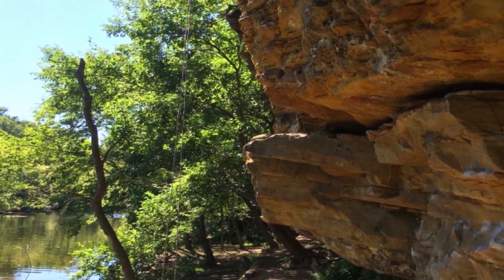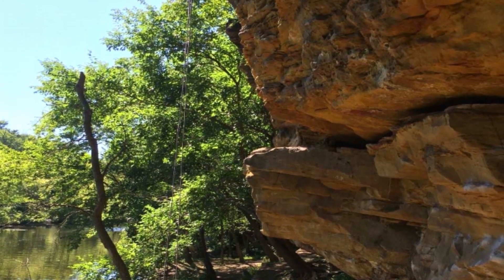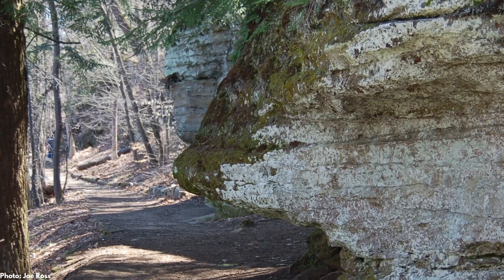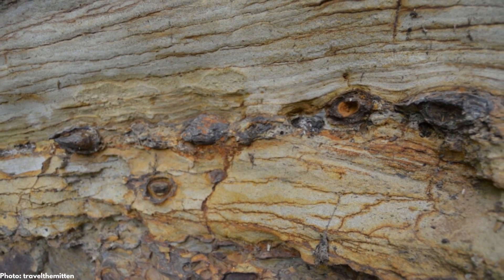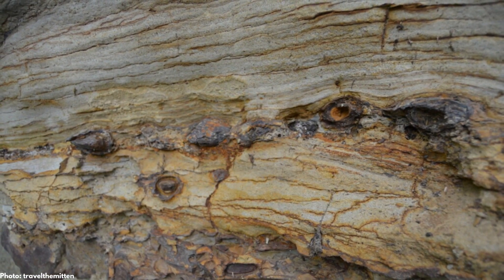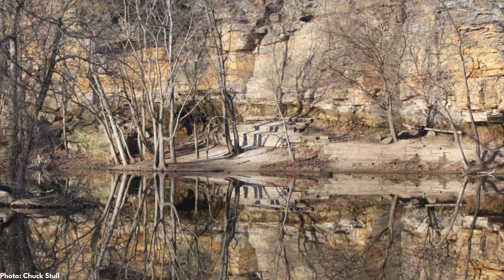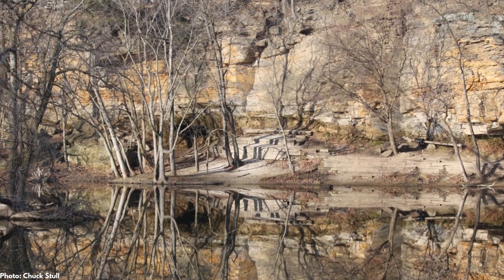Over the last 15,000 years, the Grand River has cut a gorge through the Pennsylvanian strata in the Grand Ledge area, exposing impressive outcrops of the Saginaw and Grand River formations. The Saginaw Formation includes gray sandstones, shales, and coal interpreted as marginal marine to delta deposits. The Grand River Formation is a crossbedded sandstone interpreted as a meandering river deposit.